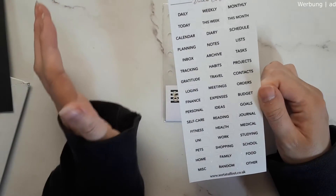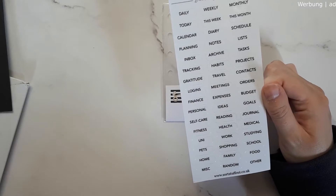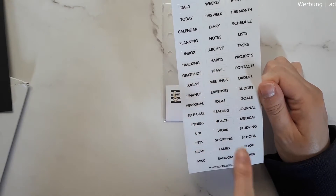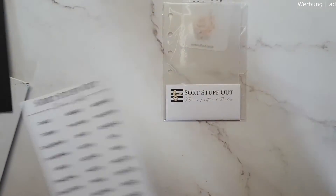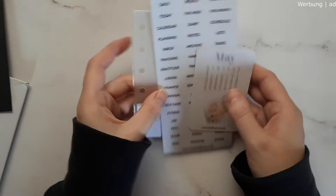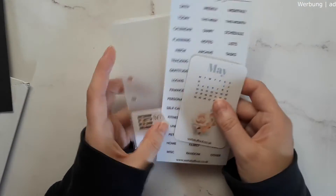I also got some divider labels with all different things — I'll definitely have inbox, weekly, monthly, and maybe lists, tasks, or contacts. You can use these for every other planner — I can also use them for my budget planner because it has finance, expenses, budget, goals, and self-care sections. They fit the pocket ring and every planner above that size. If you're a multiple-planner person, you really need this one sheet for every planner you own. I can really recommend this store.